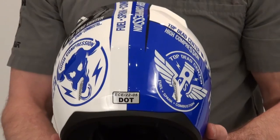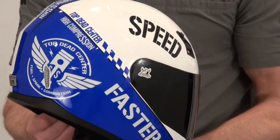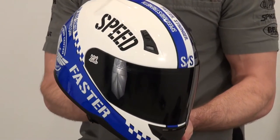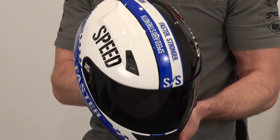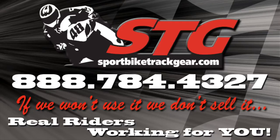We're pretty excited about this helmet, and to hear more about it, please visit the site or the YouTube channel. I'm Brian Vann, sportbiketrackgear.com. Thank you.